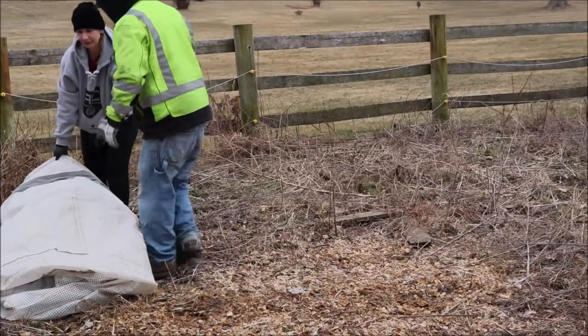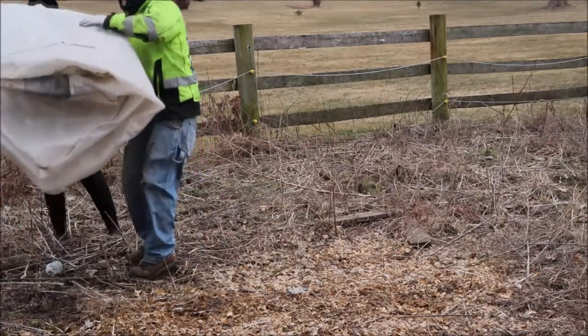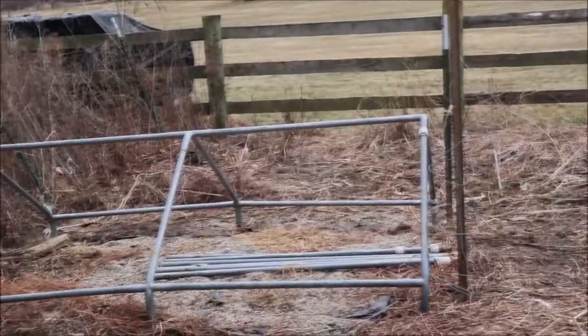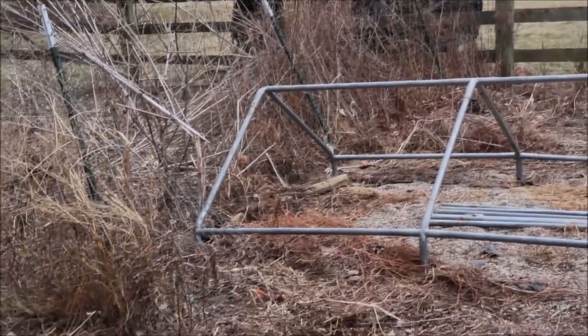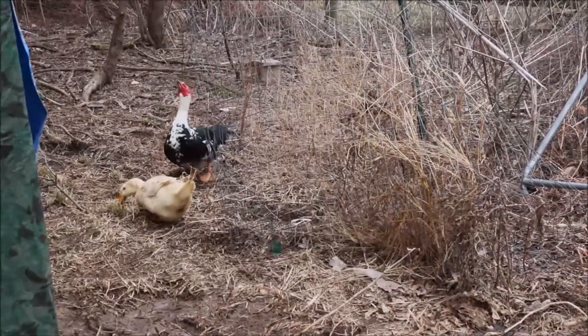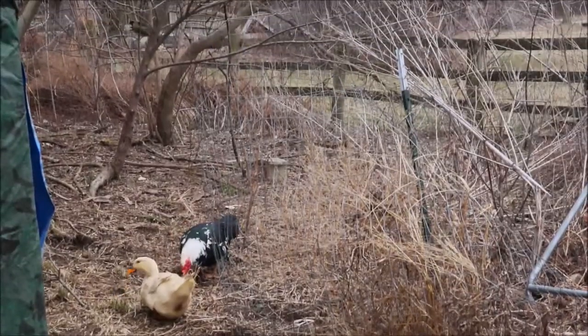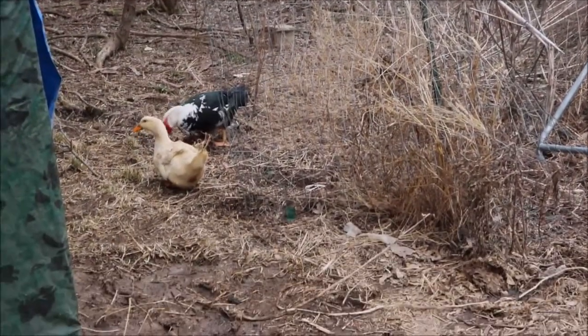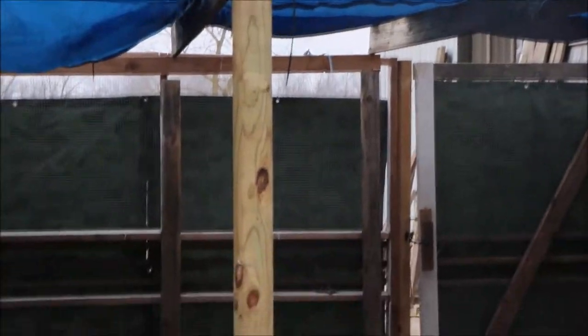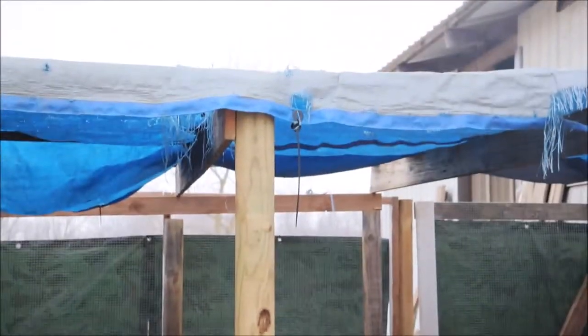I just want to show you a little sweep of the area now that it's all cleaned up. I was so happy to see all of that debris gone. We put the greenhouse back in its spot — not back together, just back in place. All the debris is cleaned up and all of the wood was hauled away.